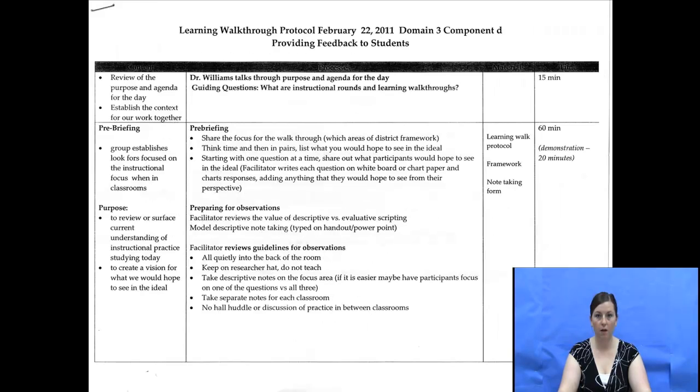In addition to instructional rounds, our instructional coach leads many learning rounds with beginning or new-to-the-district teachers. These focus on routines, behavioral management, and intervention strategies.